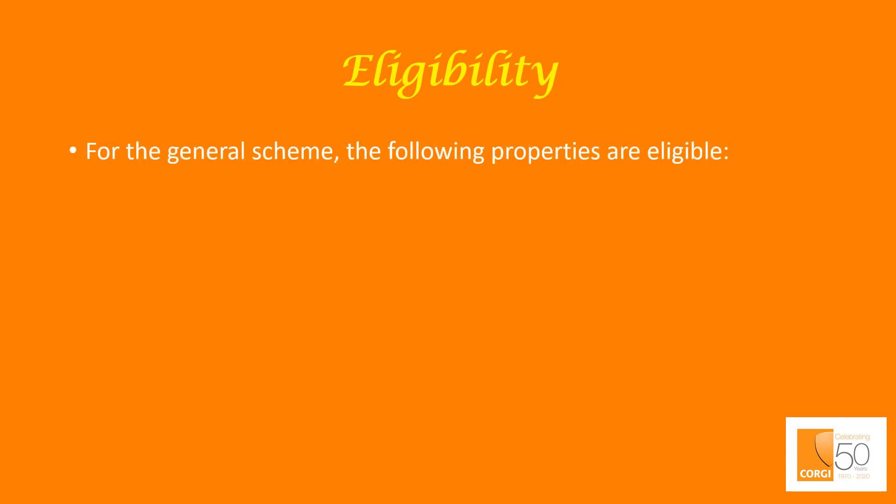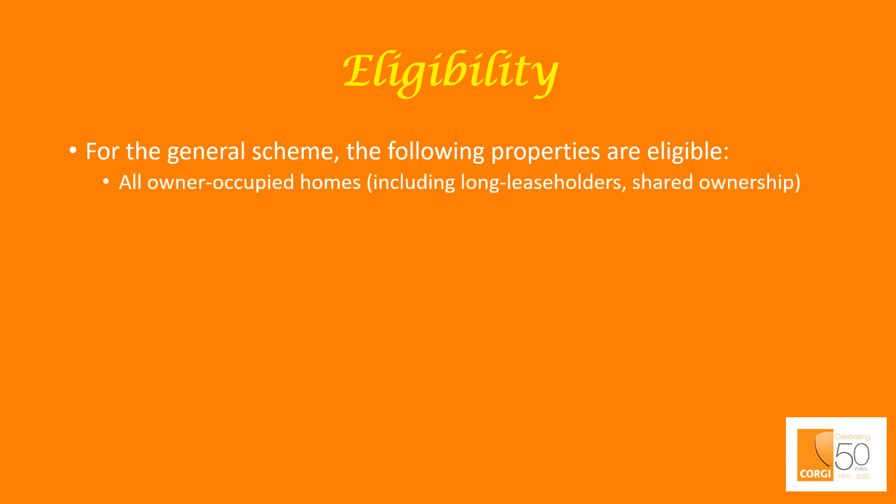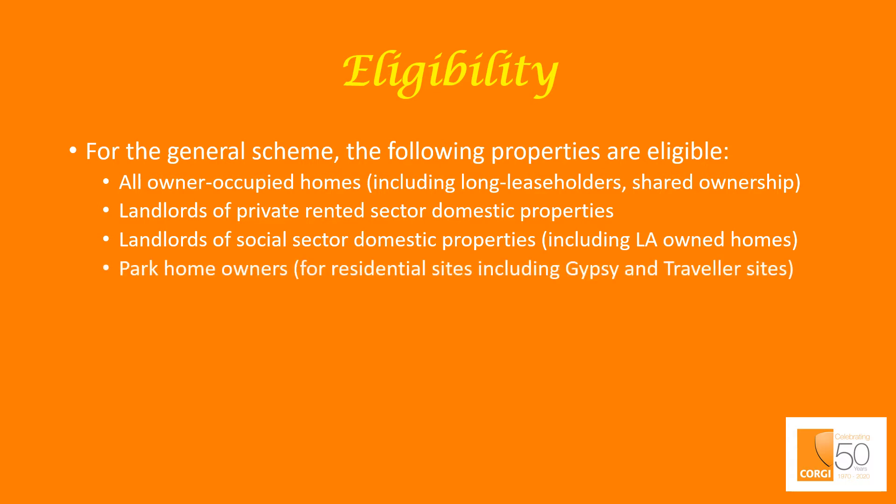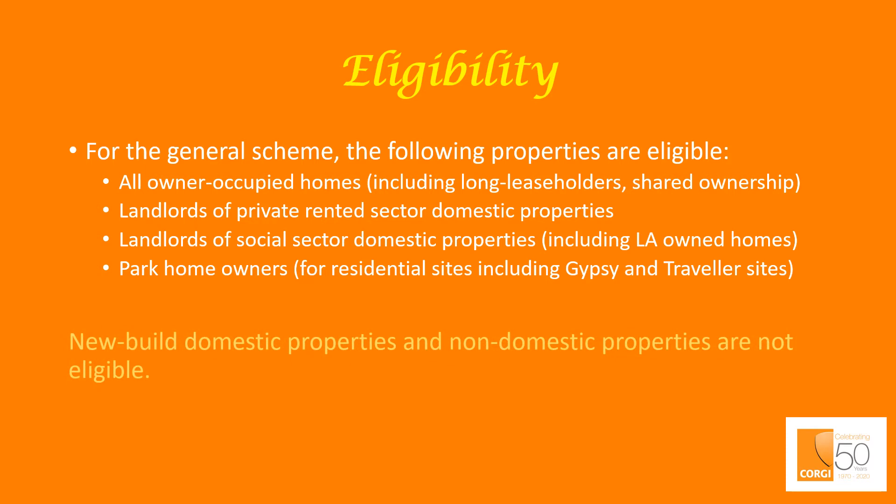Eligibility. For the general scheme, the following properties are eligible: all owner-occupied homes including long leaseholders and shared ownership; landlords of private rented sector domestic properties; landlords of social sector domestic properties including local authority owned homes; and park home owners for residential sites, including gypsy and traveller sites. New-build domestic properties and non-domestic properties are not eligible under this scheme.